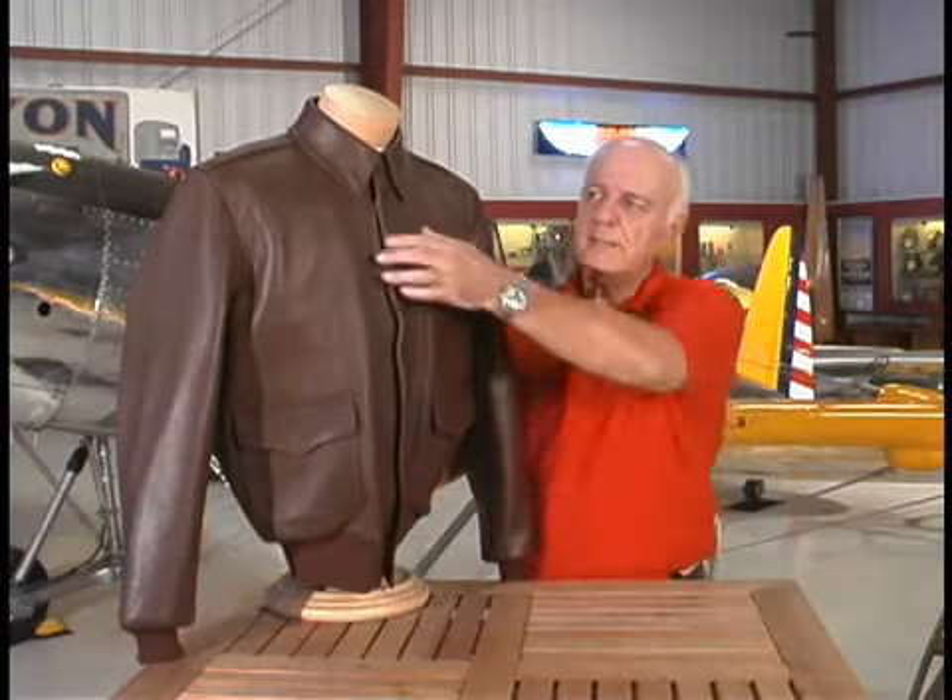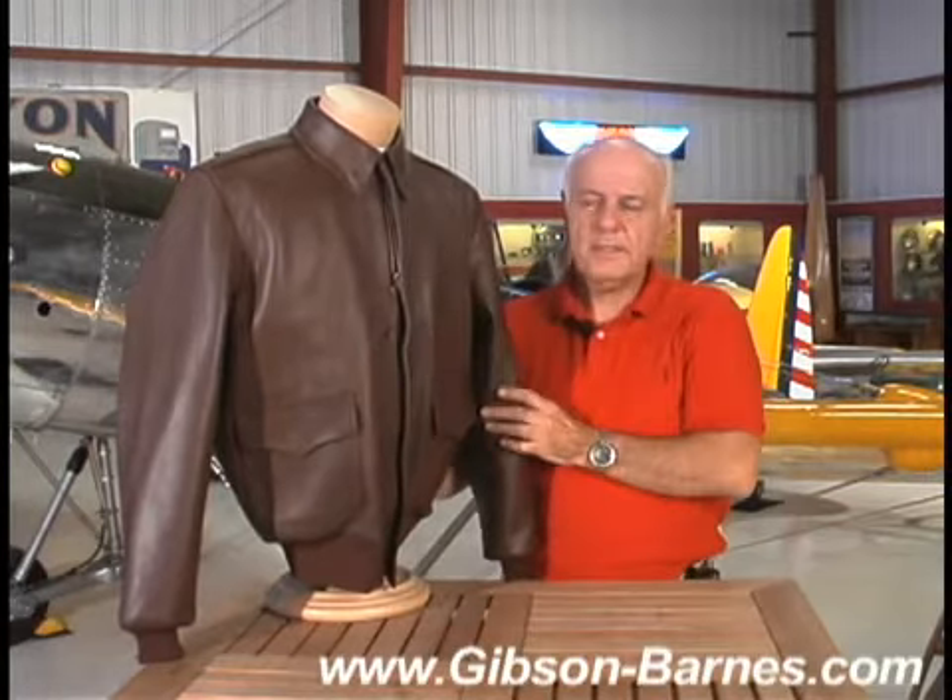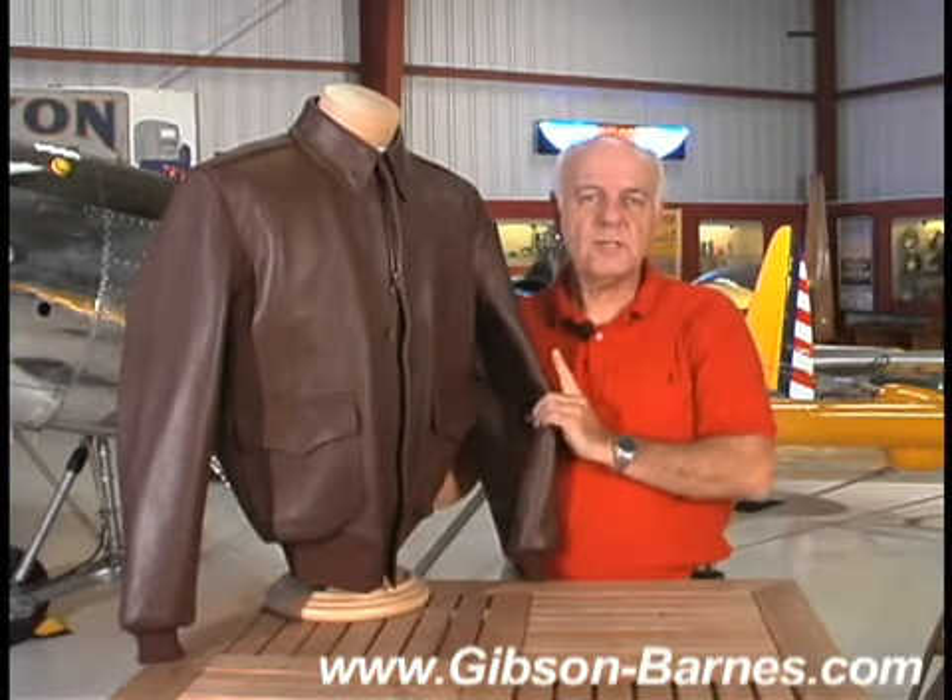It's an early model, and what distinguishes the Mark 31 is the skin is veg tan goat — the old ways of tanning the goat.